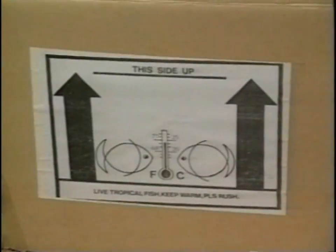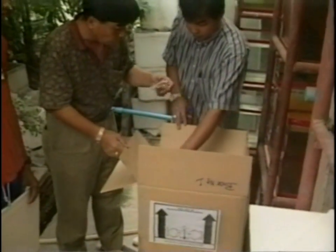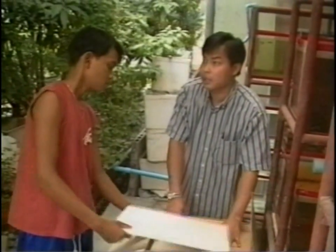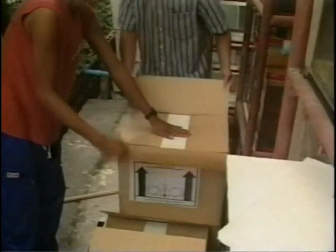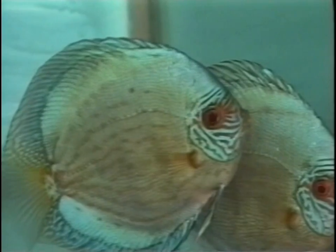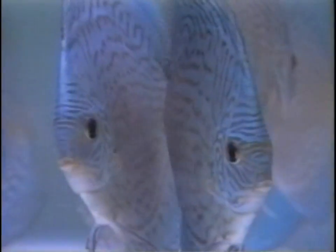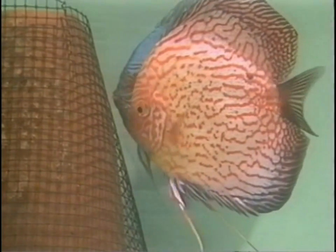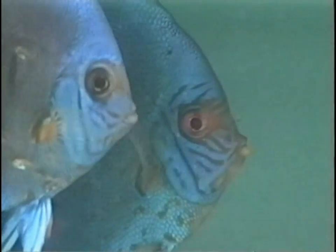Nearly 200,000 discus fish leave Bangkok each year. Approximately 40% are exported to Taiwan and 30% to Japan. 20% are sold to the USA and only 10% to Europe. The number of exports from other discus centers are unknown, but are probably comparable to those of Bangkok. Hong Kong, Penang and Bangkok — there are very many different kinds of discus fish from breeding facilities that clearly vary from one another, raised under various conditions and feeding practices. But they all have one thing in common: they are all of a remarkably high quality and beauty. Discus farms in Asia — more and more a guarantee for beautiful and healthy discus fish.